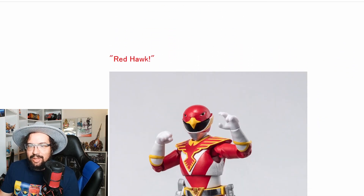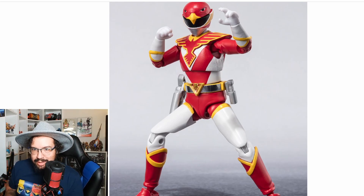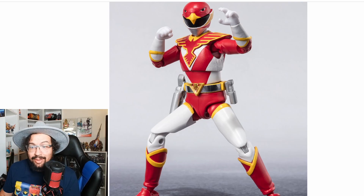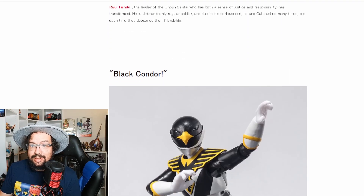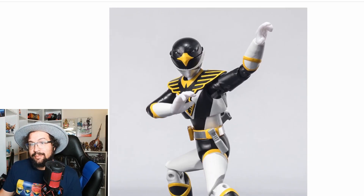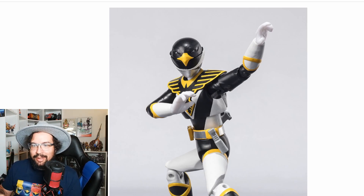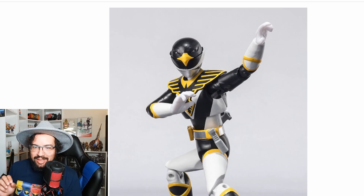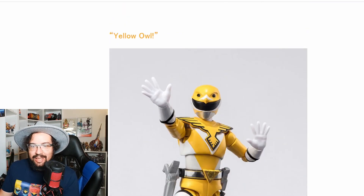We have Red Hawk right here — look at the paint quality on this. The yellow on that looks great, it's really nice. And we have Black Condor — this is like my favorite suit out of all of them, honestly, because I like the black with the white and that yellow, then the silver on the belt. That looks really good, I like this one a lot. Then we have Yellow Owl.